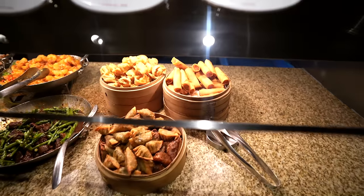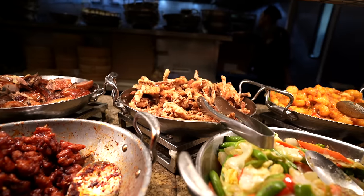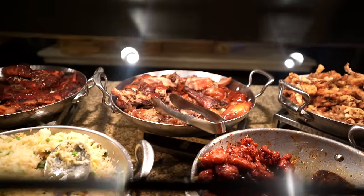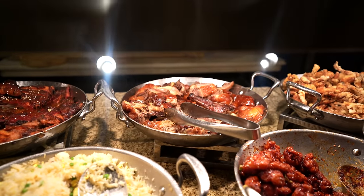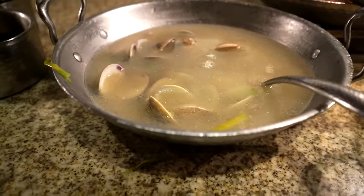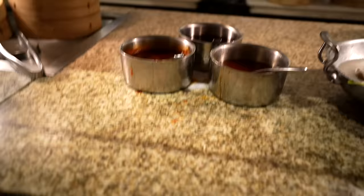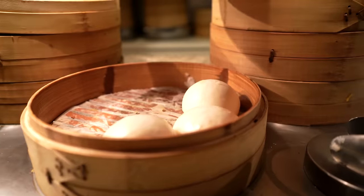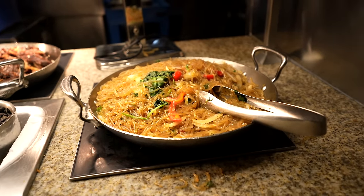We're on my favorite section — the Asian section. We got a vegetable spring roll, and a very exotic item: frog legs. That's a fan favorite right there. Roasted duck — very rare for a buffet to have roasted duck. Some ginger garlic clams. Pretty authentic Chinese and Asian food here. I love these barbecue pork buns. Moving to the Korean section: got some japchae, glass noodles, and kalbi short ribs — Korean barbecue.